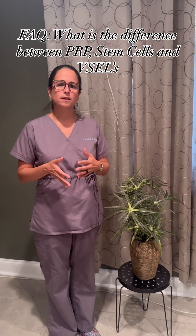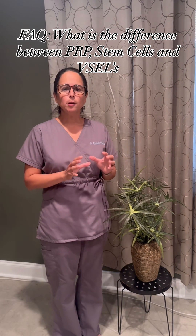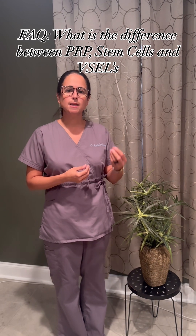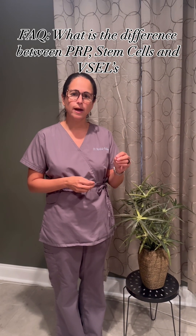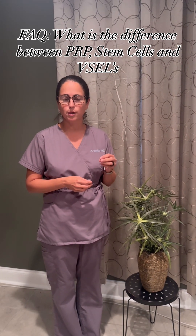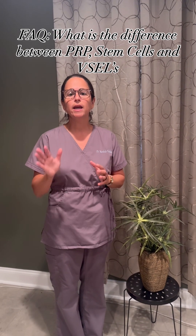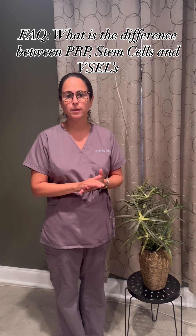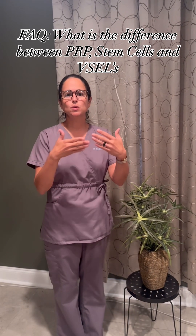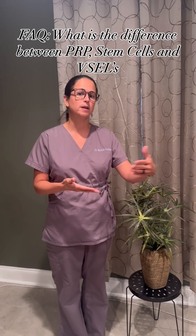I get asked quite a bit what's the difference between PRP, stem cells, and V-cells. PRP comes from the patient's body — we are harvesting the healing proteins and growth factors carried by the platelets in the blood. By extracting this component of the blood, we take those proteins out, concentrate them, and put them in the area where we want to elicit accelerated healing. We're using the patient's own material and the natural processes of healing, manipulating those to cause an accelerated effect.